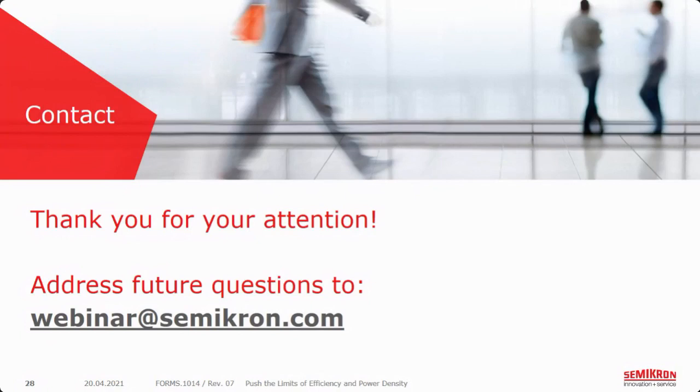We'll close it for today. There are one or two questions we couldn't answer now, but we will come back to you by email — that's a promise. Emilio, thank you very much again, and thanks to the audience for joining the webinar. I hope you enjoyed it and could take away some useful information. Get in touch with us if you need more information. We'd also like to welcome you to the PCIM Digital Days in the first week of May, where we will have four presentations and some conference presentations as well. Registration for the presentations is free, so join us at PCIM Digital Days. Thank you very much, and bye.